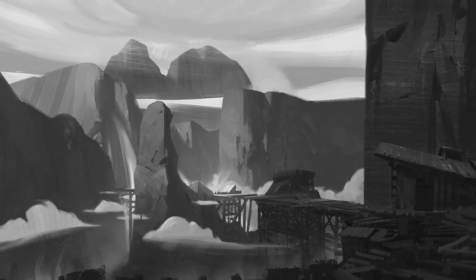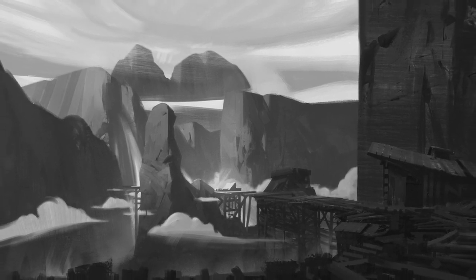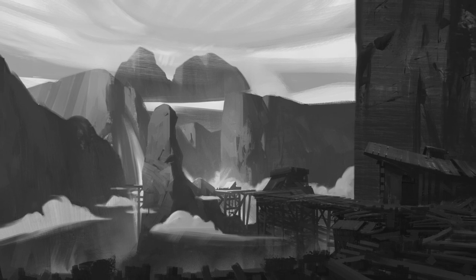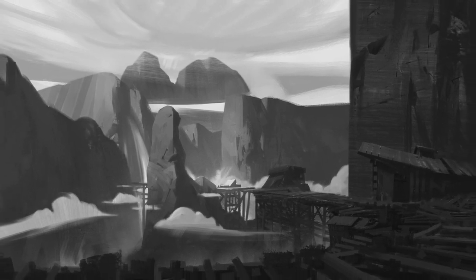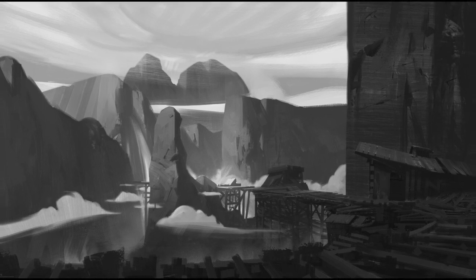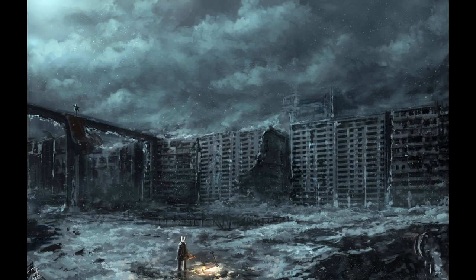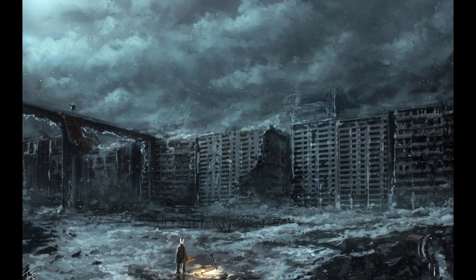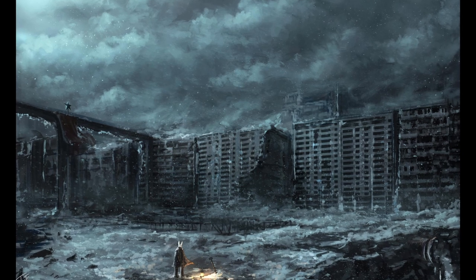Those affected will cease to exist in our reality between 1 and 48 hours after initial exposure. Durations of displacement vary between a few hours and upwards of 8 years. Time spent in this alternate reality can vary greatly from actual time elapsed in our reality. This alternate world appears identical to our own, with these exceptions.